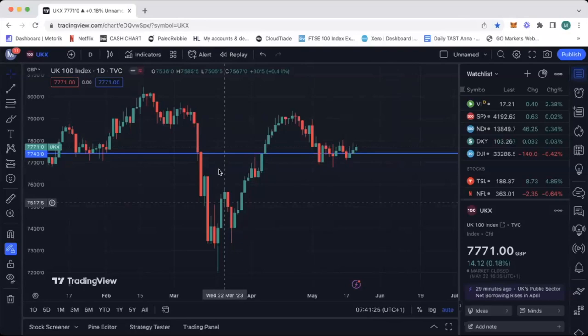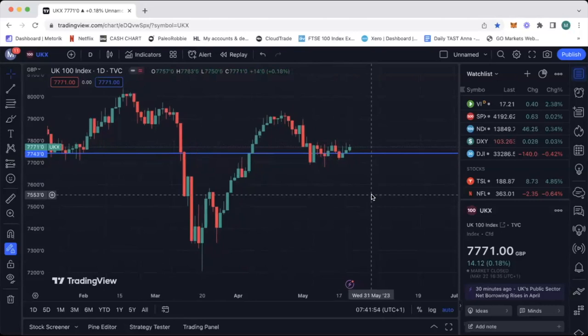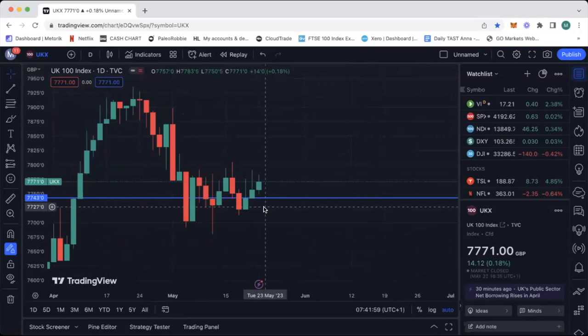Let's kick things off. We're looking at the daily chart on the FTSE. If you joined us last week, we didn't have a trade — you'll probably see why. Things are a little quiet at the moment; we're in a very tight range on the FTSE. It will of course break, but it's coiling at the moment — the range is getting tighter and tighter. We can observe that yesterday was an inside day.